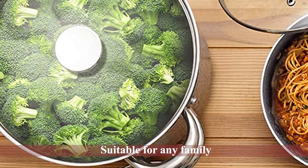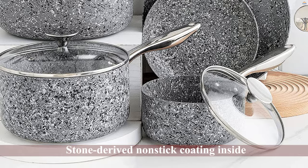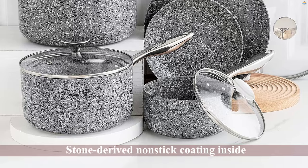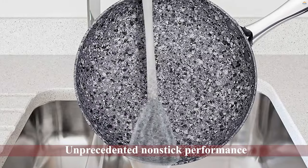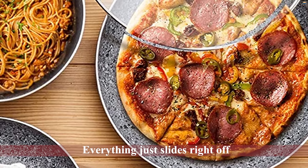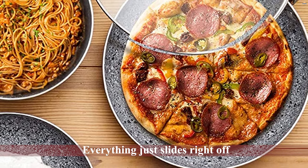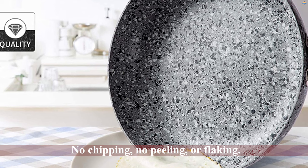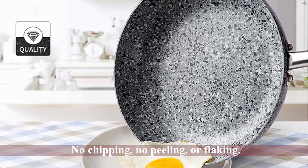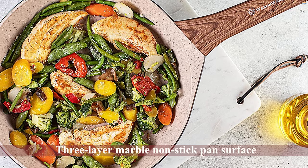This granite non-stick cookware set includes an 8-inch frying pan, a 10-inch frying pan with cover, 5-quart stock pot with cover, 1.5-quart saucepan with cover, 3-quart saucepan with cover, and a 9.5-inch steamer insert. The most common size set is suitable for any family or restaurant. Made with a stone-derived non-stick coating inside and out, this beautiful cookware ensures unprecedented non-stick performance — everything slides right off with less oil and cleans up easily, with no chipping, peeling, or flaking.